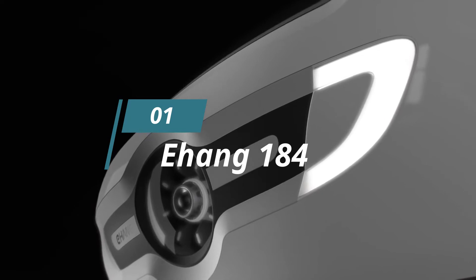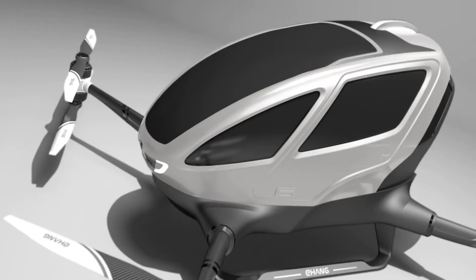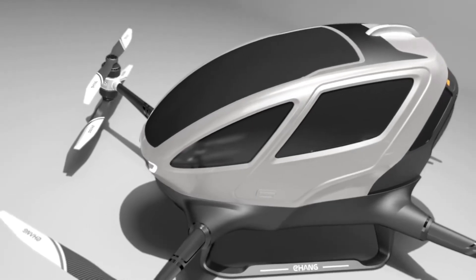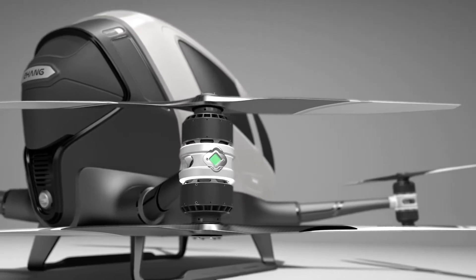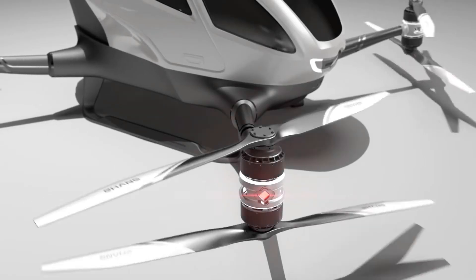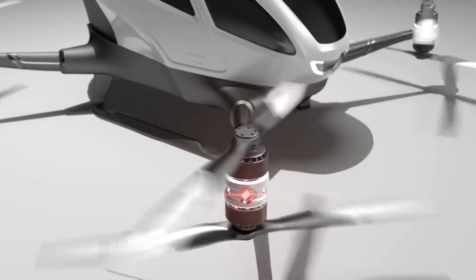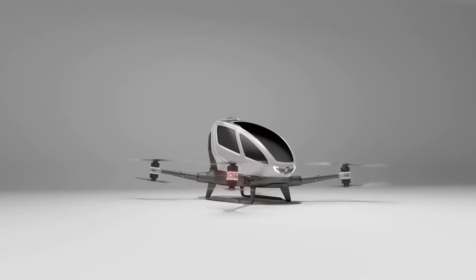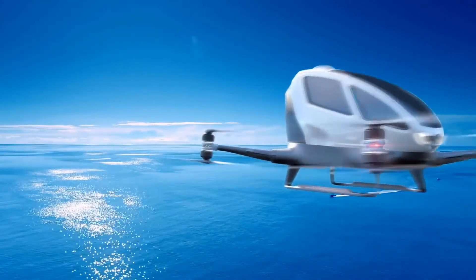Chinese company Ehang made a drone big enough to carry a person and went one step ahead with its concept in 2016. The drone has a design similar to that of a quadcopter, with the addition of a cabin that seats one person. The vehicle has eight motors, two for each of the four arms. The Ehang 184 operates on a lithium-ion battery that accounts for much of the drone's weight.